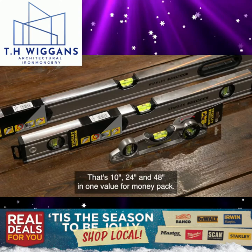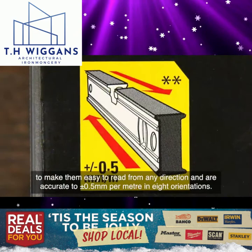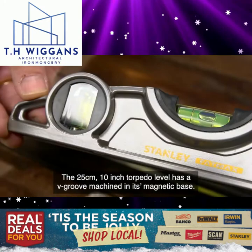Each level has three solid acrylic block vials with 20% magnification to make them easy to read from any direction, and are accurate to plus or minus half a millimetre per metre in eight orientations. The accuracy warranty with each level gives you peace of mind for years of reliable, continuous use in the most demanding of applications.